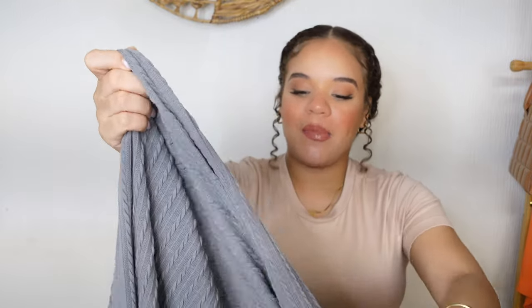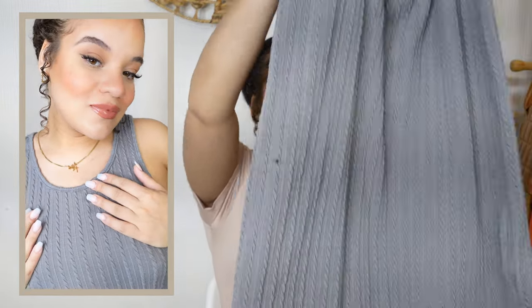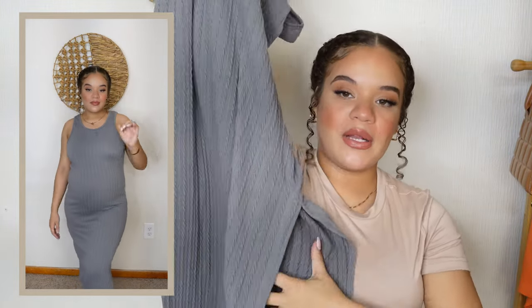I got this maternity cable knit side split dress — it's so nice. I picked it up in a small; it has really great stretch so I can get away with a small right now. I got it in gray and I love the way it looks. It has a split going down one side of the leg, which makes it easier to walk in, more breathable, and gives a little sexiness. It has a regular scoop tank top neck. It's a slightly thicker material so you can wear it in the fall too — paired with booties in fall, or sandals and heels in summer. Throw a jean jacket over it and you have a whole look.